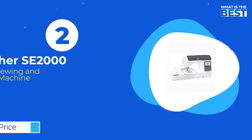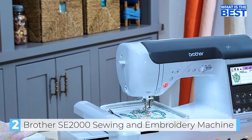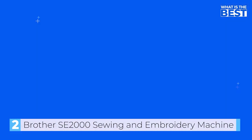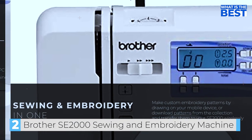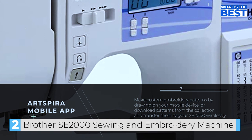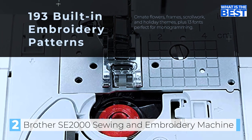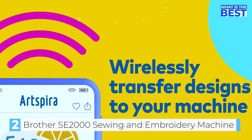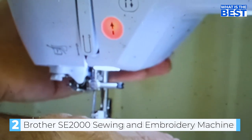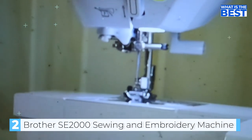Next up in number two we have the Brother SE 2000 computerized sewing and embroidery machine. The Brother SE 2000 is an exceptional combo sewing and embroidery machine for both beginners and skilled users alike. It features over 190 built-in embroidery designs, 13 embroidery fonts, 241 sewing stitches, and modern technology. One standout feature is its wireless LAN capability, allowing users to transfer embroidery files from their PC to the machine using the design database transfer software. Users can also connect via the built-in USB port.